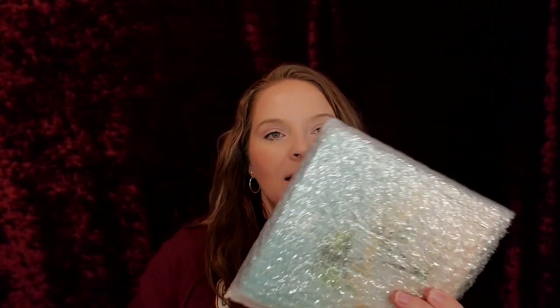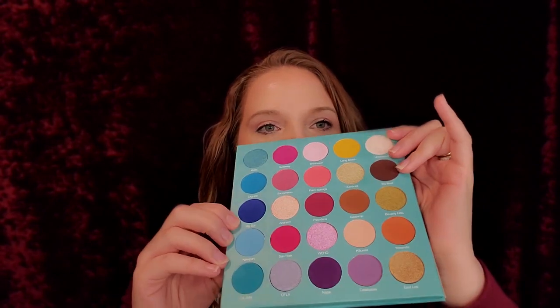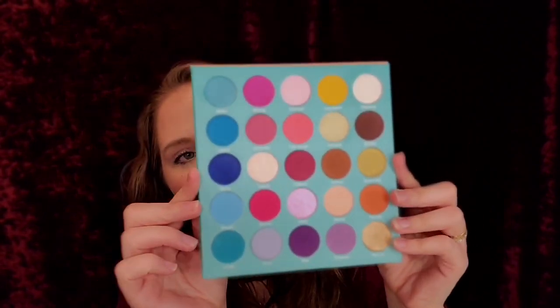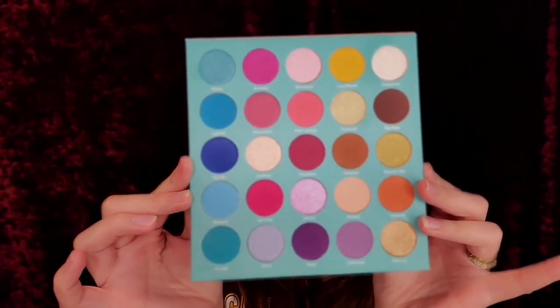And the last thing in here — Golden State, California. Looks like a really big palette. Let's check this out. There's no mirror but I never hate that. Look at this palette, you guys — it's huge, it's so big, and it's so pretty. These colors are gorgeous. I cannot wait to swatch this.